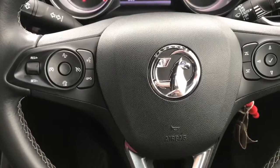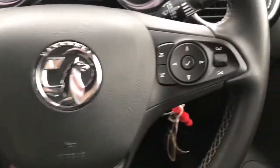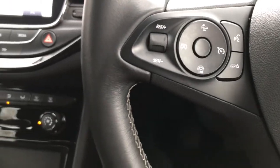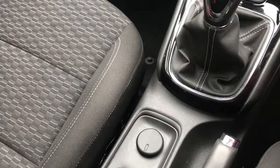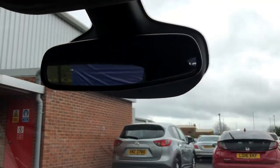Getting into the driver's seat, you've got your extra storage space beneath your steering wheel. You've got your three spoke design leather covered steering wheel with your mounted audio controls, and your cruise control with your speed limiter. This vehicle does come with your hill start assist, your air conditioning system, and an automatically dimming anti-dazzle rear view mirror with your lighting above.